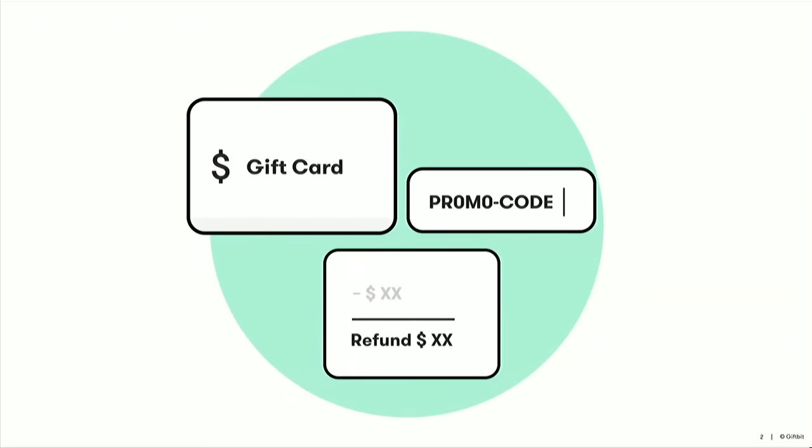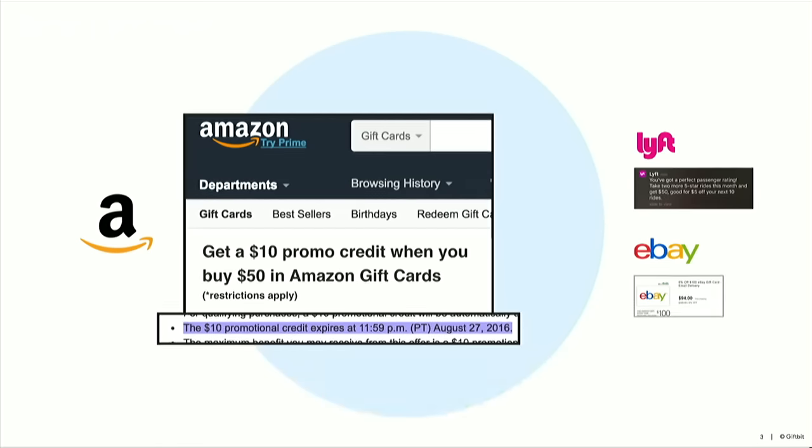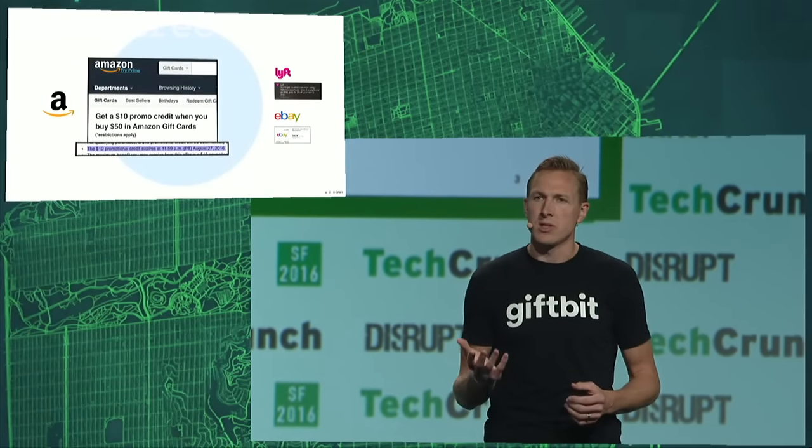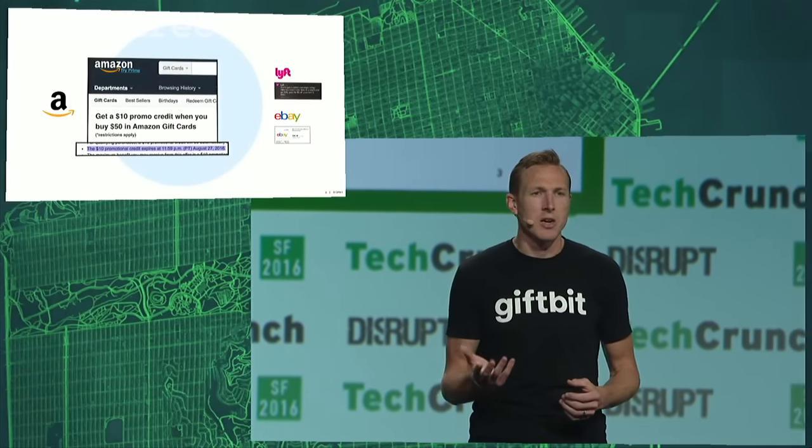Businesses issue their own currency all the time, and that comes in the form of things like gift cards, promo codes, and refund credits. Take, for example, a recent Amazon.com campaign: you buy a $50 gift card, and Amazon will add an extra $10 of promo credit to your account. There's just one catch — you've got to spend the $10 in the next two weeks. Big businesses have figured out that they can use custom currency in their targeted marketing to get you to their site and compel you to spend, so they invest a ton of time and money building out technology to enable this flexible custom currency.